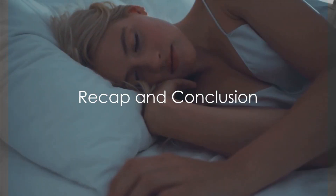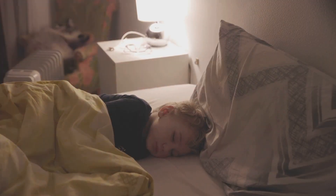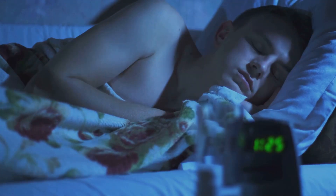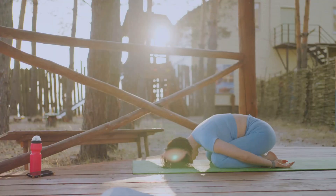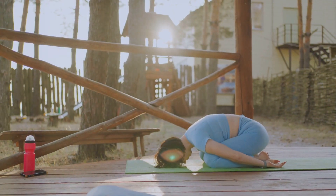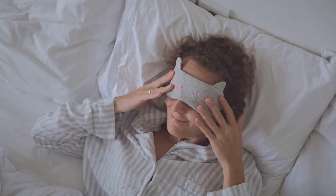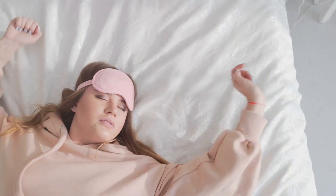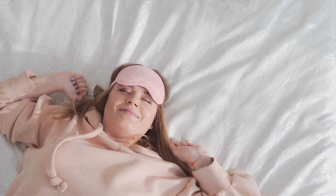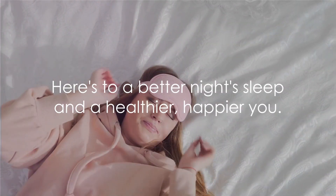To recap, the top five tips for a restful night's sleep are: establish a regular sleep schedule, create a sleep-friendly environment, limit exposure to screens before bedtime, watch what and when you eat and drink, and exercise regularly. These strategies are designed to help you optimize your sleep and wake up feeling refreshed and rejuvenated. With a little bit of effort and some changes, you can improve the quality of your sleep. Remember, good sleep is not a luxury, but a vital part of maintaining physical, mental, and emotional health. So, here's to a better night's sleep and a healthier, happier you.